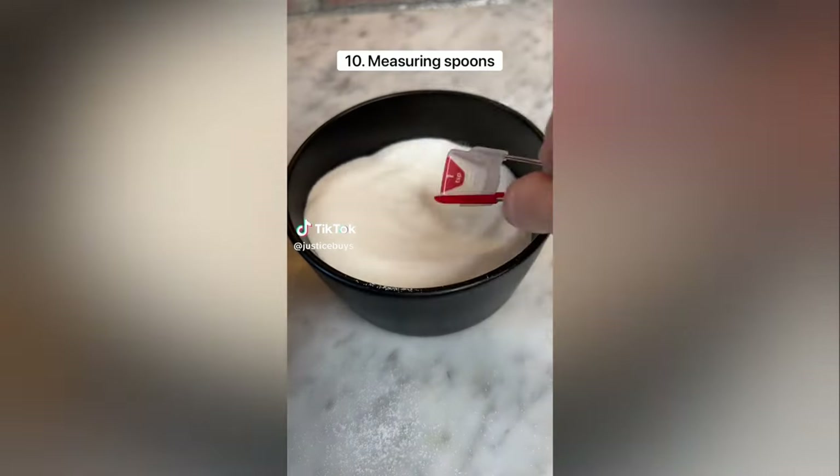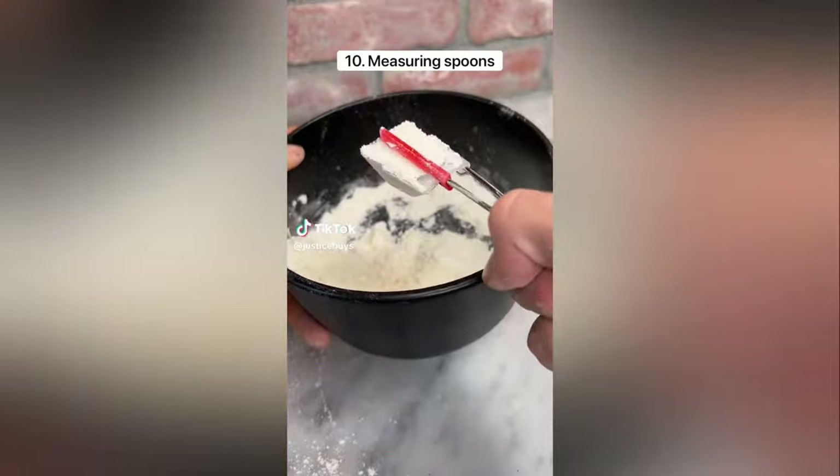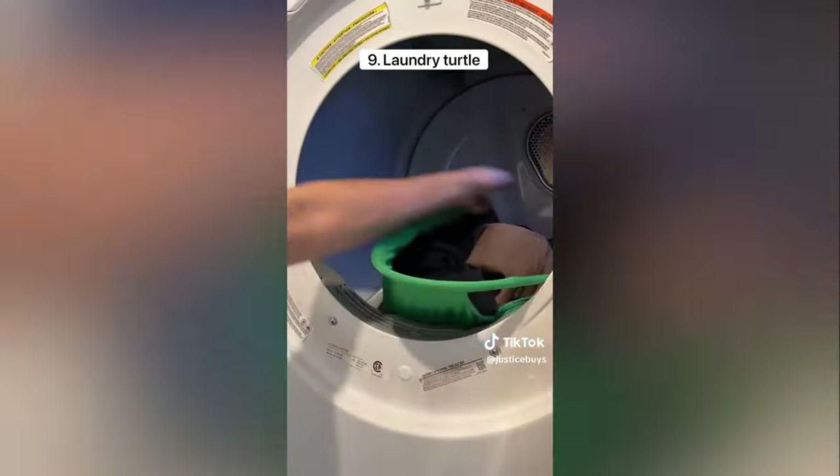10 things I've bought this year. These measuring spoons have a built-in leveler which makes cooking a lot easier. This is a laundry turtle which makes it easy to get your laundry out of the dryer.